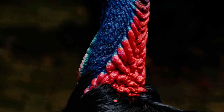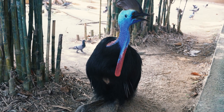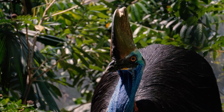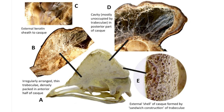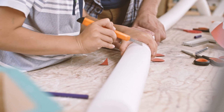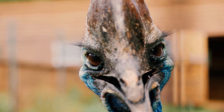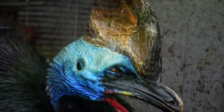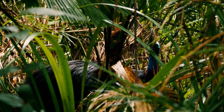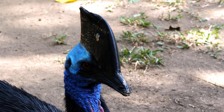Their necks flash with vibrant blue and red hues, and hanging from their throats are two red wattles that look almost ornamental. But what really sets them apart is their casque — a tall, helmet-like structure atop their head. It's made from a spongy core of bone covered in keratin, the same protein found in our nails. It feels soft, almost like styrofoam, but it gives the cassowary its prehistoric appearance. A 2021 study introduced another theory: the casque might work as a thermal window, helping the bird regulate its body heat in the humid rainforest.